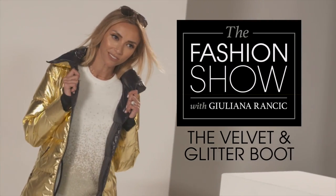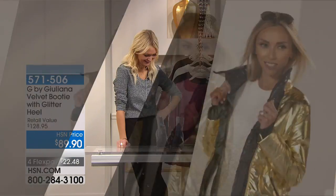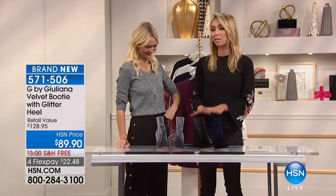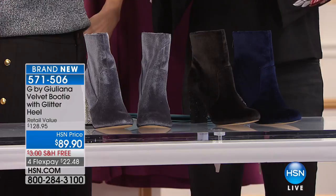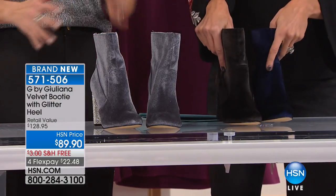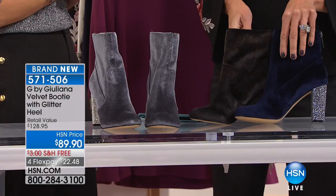So this is brand new tonight — everything is tonight — but check this out. This is brand new tonight, but also brand new for the first time in five years. I'm doing footwear, which I've been wanting to do so badly.